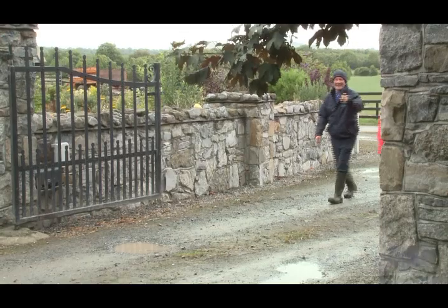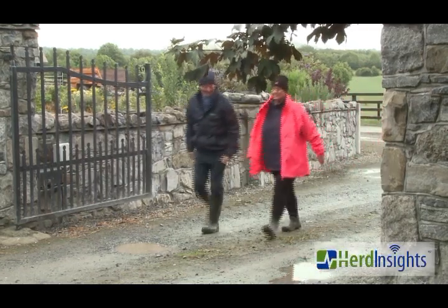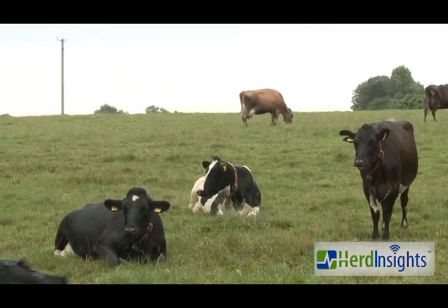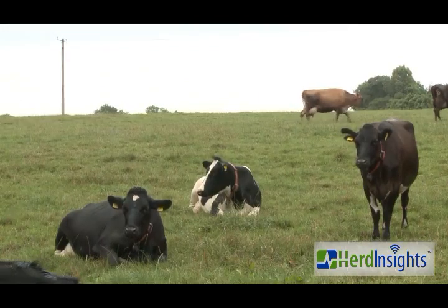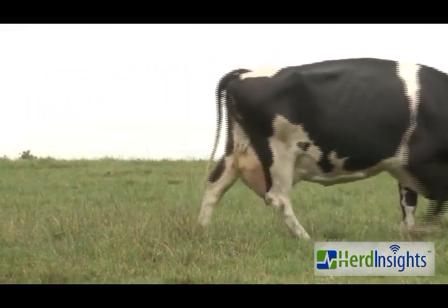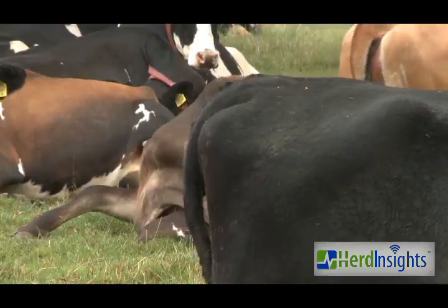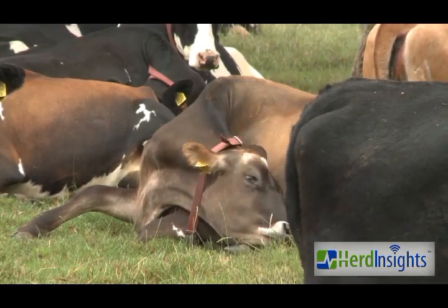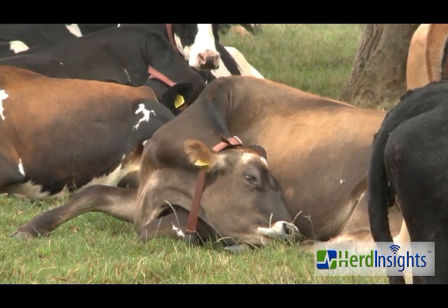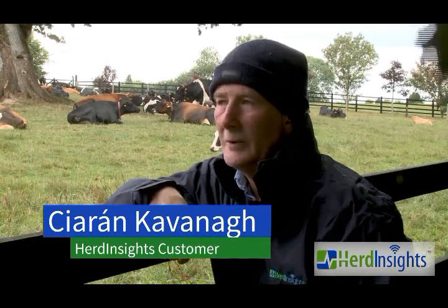The general background to the herd is that it was established back in 2015 — post-quotas — so they were all first lactation animals back then, making 200 cows. They're basically mostly crossbreeds, a cross between Jersey and Friesian with some Rotbunt and Swiss Brown mixed through. That's the way we're continuing with the Jersey-Friesian cross, so the mature cows are now in their fourth lactation this year.